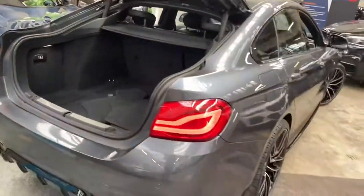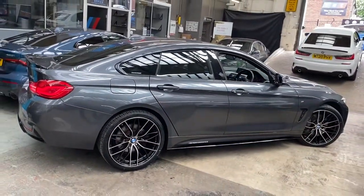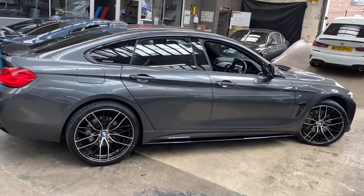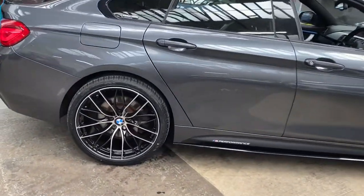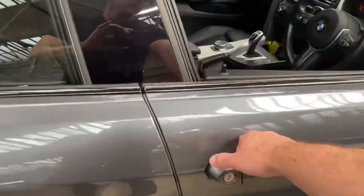Let's take a look at the driver's side — the Mineral Gray looking great with our in-house enhancements, and a closer look at the alloy wheels once again.